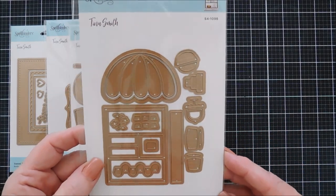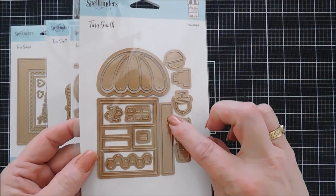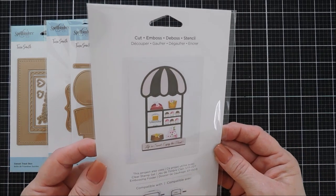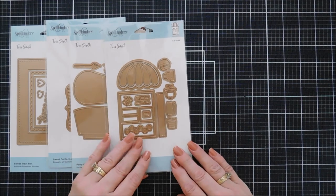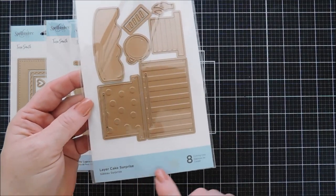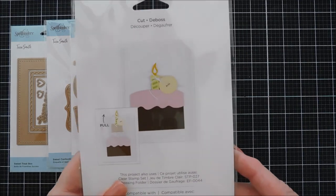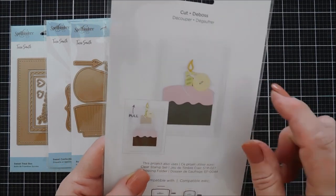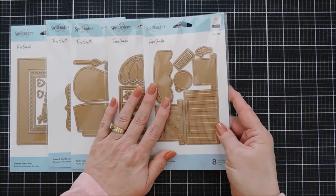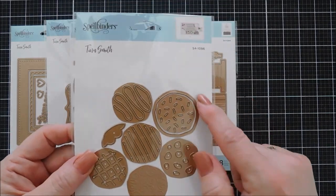This is called the Sweet Shop. I wanted to show you my original sketch — it's so amazing seeing it come to life. There are lots of little bakery elements you can put in the window. This is the Layer Cake Surprise that Kim Kesti created a video with. It's an eight-piece die set with three embossed layers and a very thick frosting layer. The second and third layers can descend into the base cake, and when you pull on it, the cakes ascend so you can see all three layers — a real surprise.